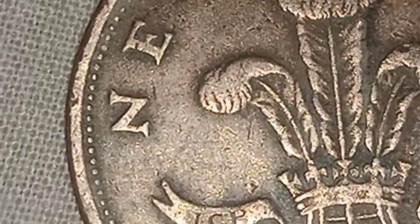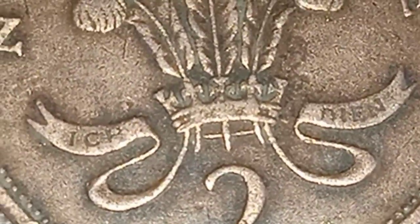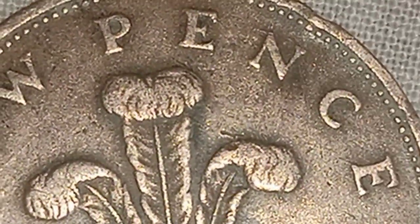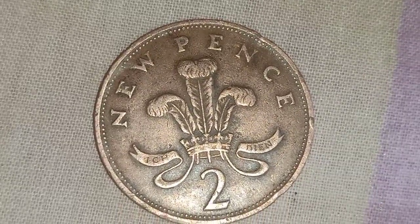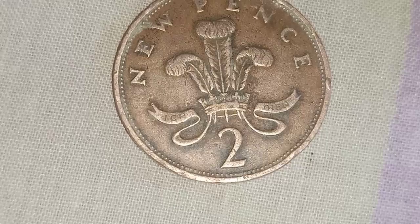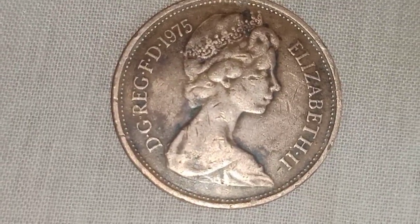Following that, we'll go on to the coin's mintage figures — precisely how many of these coins were made available. In 1975, there was a resurgence of interest. Hopefully that number is visible on the screen: 145 million, 545,000.